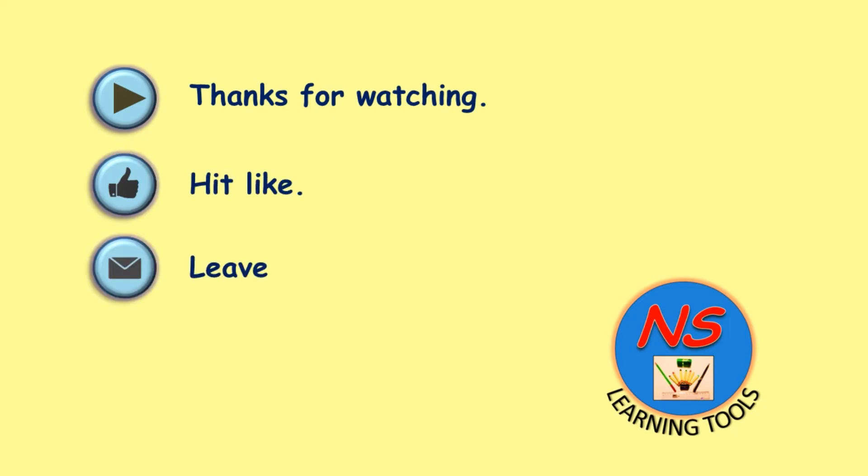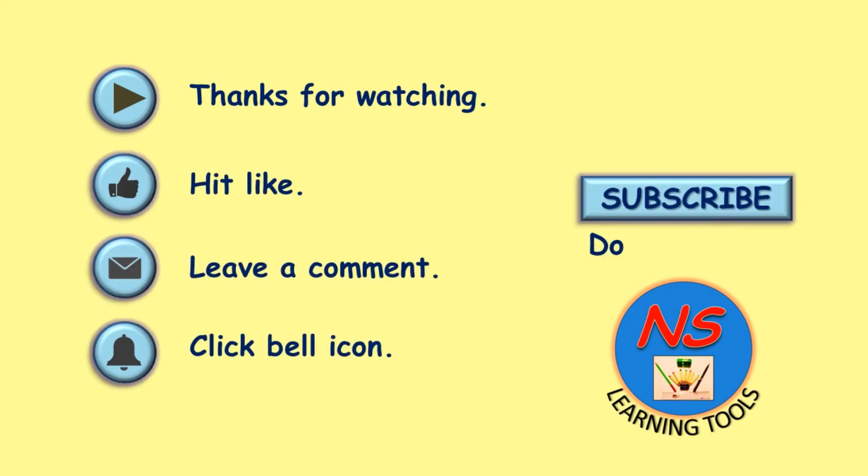If you like this video, please subscribe to our channel. Bye bye.